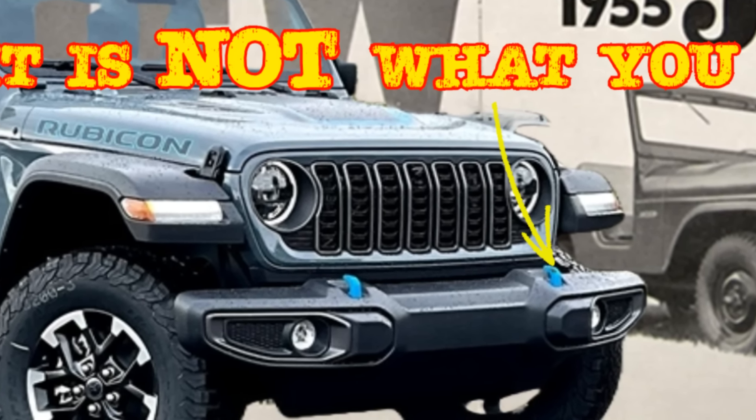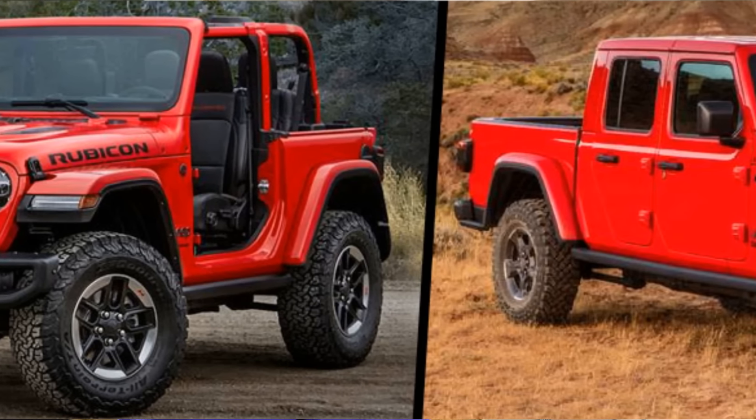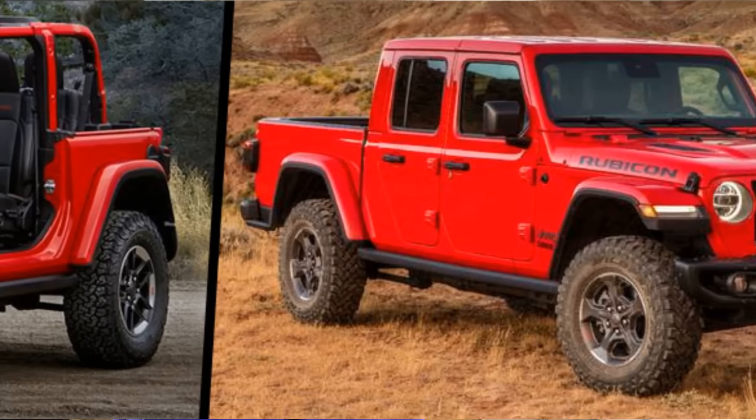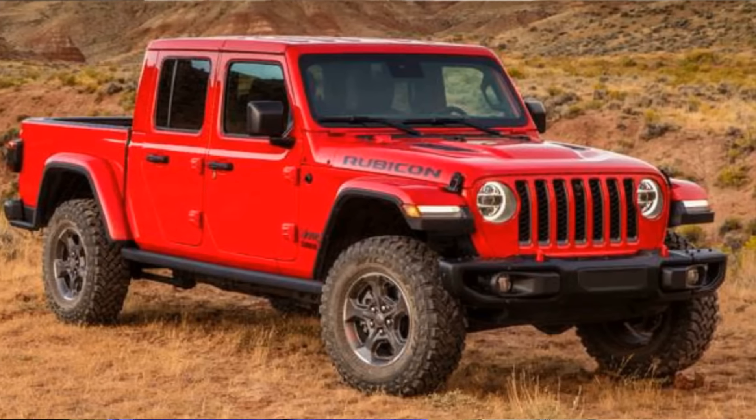The source material for this particular rant and rave is a news article on Edmunds.com from about three or four weeks ago discussing the new features and changes to the Wrangler and Gladiator for 2025. Let us read. Jeep just introduced a few updates for the 2025 Wrangler and 2025 Gladiator, and among the changes is something you might not even really notice.